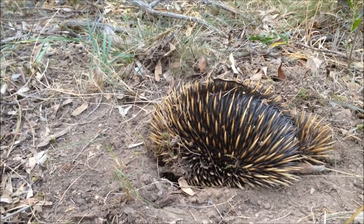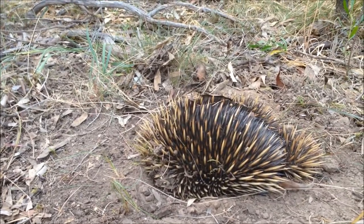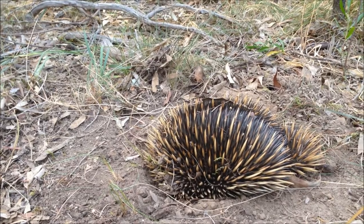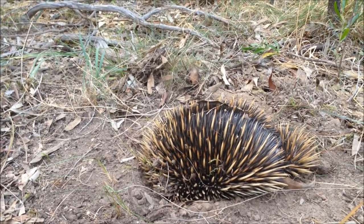Typically an echidna's home territory is about 50 hectares. In order to find an echidna, you would have to look for signs such as broken ant or termite nests, signs of foraging, or crescent-shaped hollows at the bases of plants.